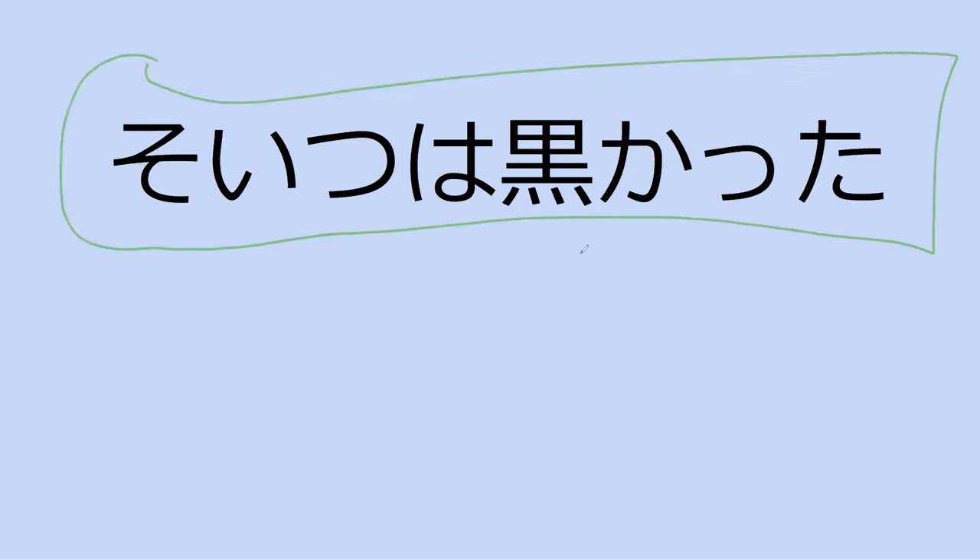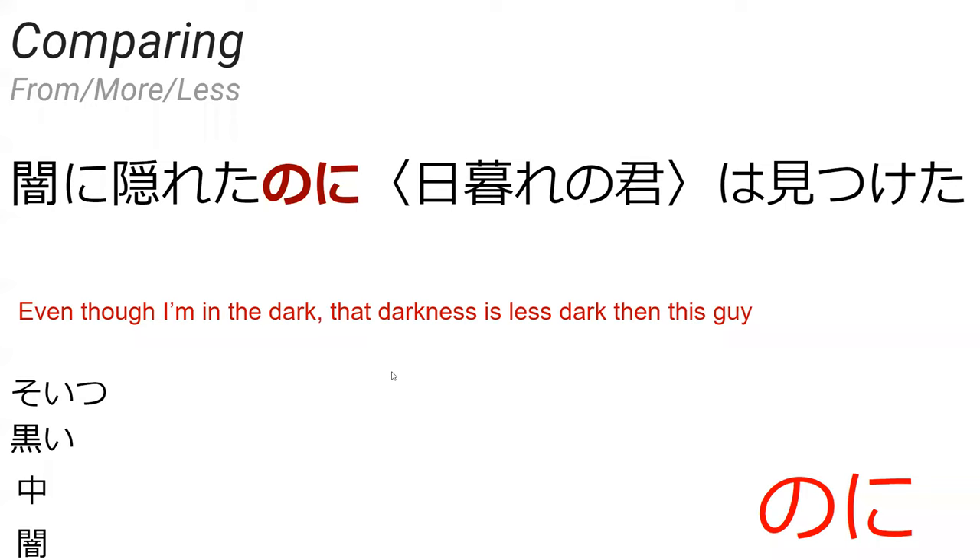What does this mean? Soitsu wa kurokatta. That thing was black. But why is it in the past? Just like adding 'was.' Was black — that thing was black. It's because we're talking about something that happened in the past, so perhaps this thing is not always black, but he wants to specify that right then it was black.